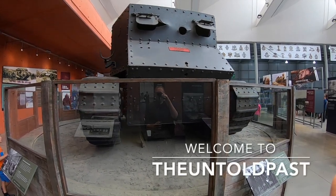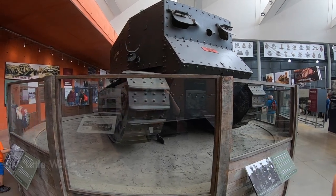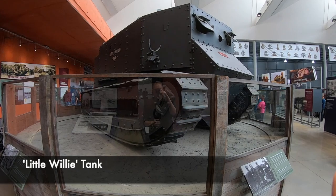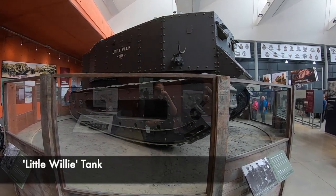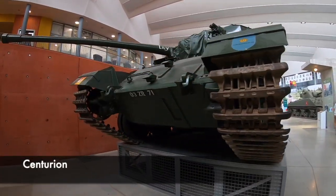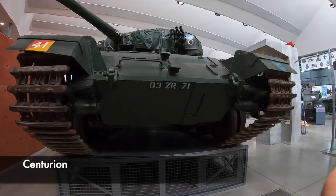One of the most British stories to come out of the end of the Second World War centres around its military hardware. Since the birth of the tank in Britain, with the conception of Little Willy at the start of the 20th century, military engineers and designers kept innovating to create a more successful and deadly vehicle. However, for British tank crews, possibly its most important innovation came at the end of the Second World War.